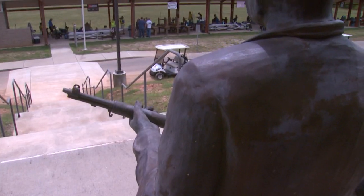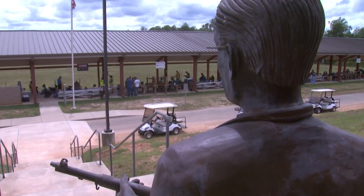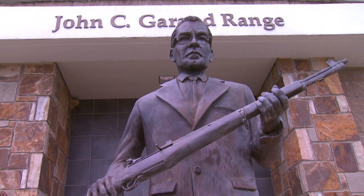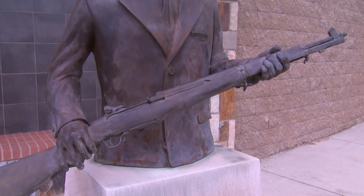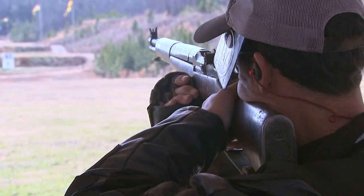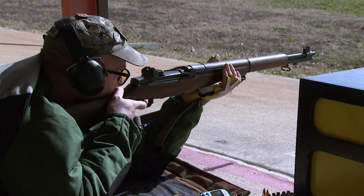This showcase of 20th century firepower unfolds on a range that honors a legend, John C. Garand, creator of the U.S. rifle caliber .30 M1 Garand. 65 of the revered rifles are on this firing line, most of any vintage firearm.